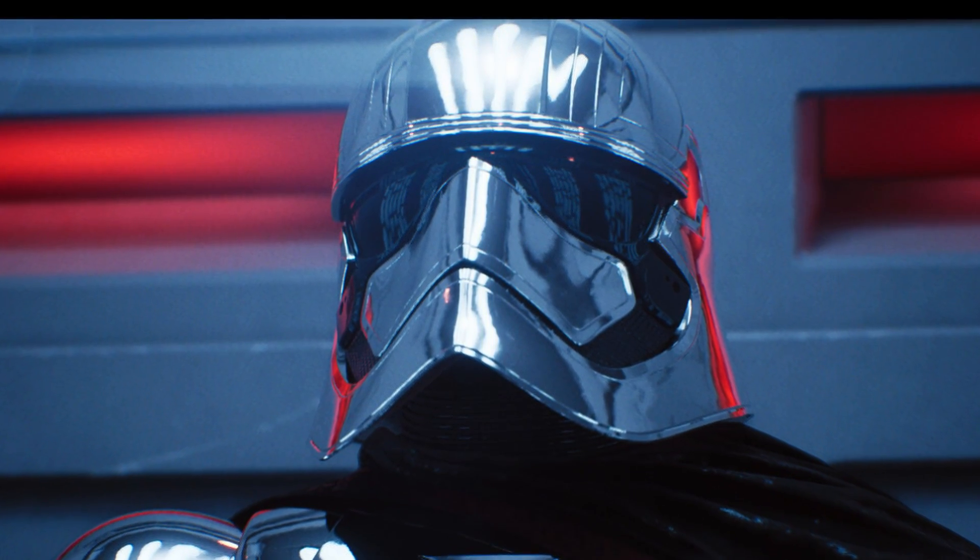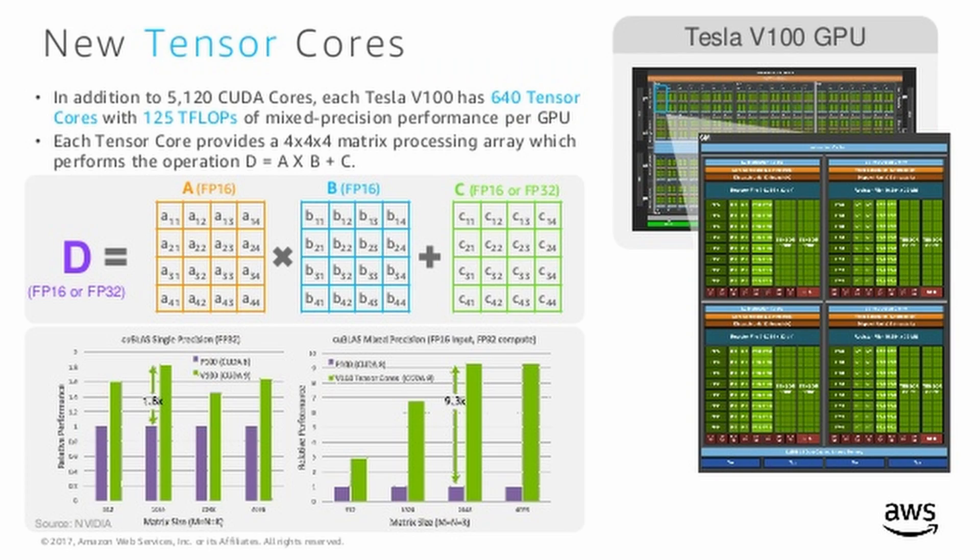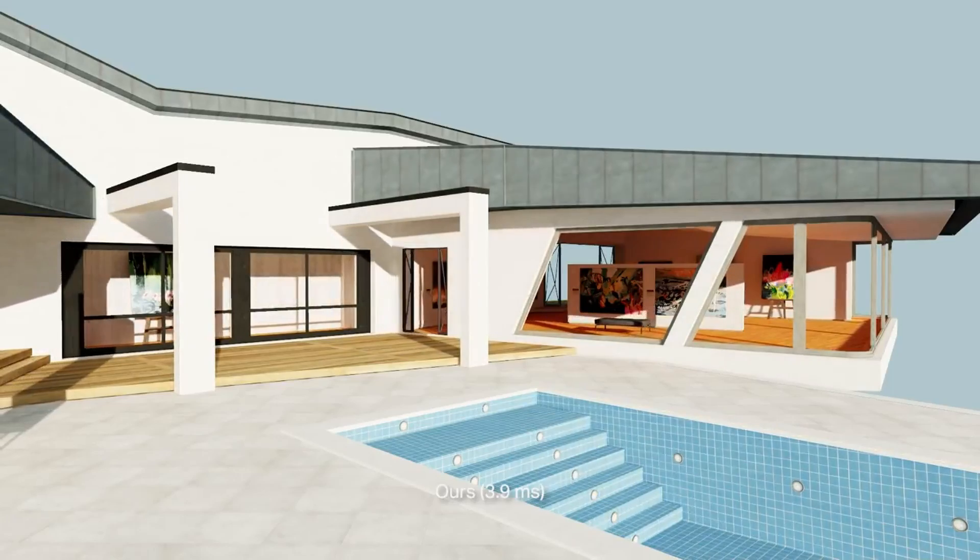RTX technologies of denoising and DLSS upscaling are attempts to find purpose for tensor cores. That's not to say tensor cores aren't powerful — they very much are — but they were not designed with graphics in mind, and finding an application to fit them has been a challenge. Ray tracing is conceptually easy but computationally difficult. It's a technology waiting 30 years for the hardware to catch up, but that's finally happening.